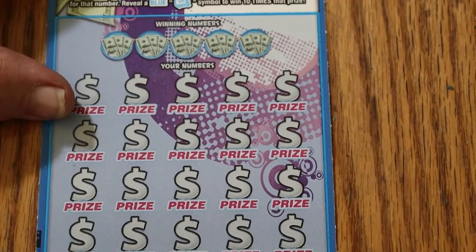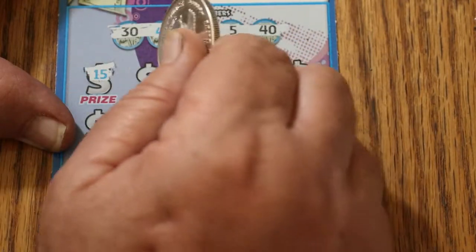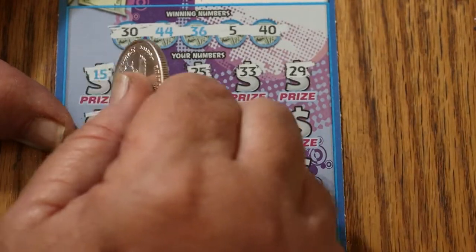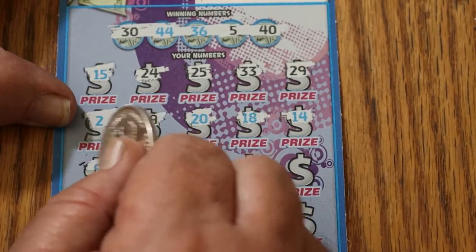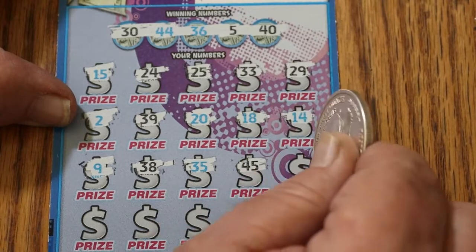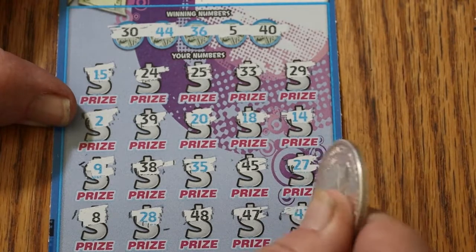Final ticket of the session. We have here the 0-0-0-0 black box. Let's see if we can get it back to back and end this session properly. 30, 44, 36, 5, 40. 15, 24, 25, 33, 29, 2, 39, 20, 18, 14. 15, 9, 38, 35, 45, 27, 8, 28, 48, 47. And in the corner, 43 for nothing.